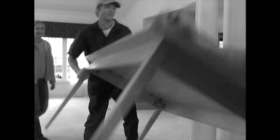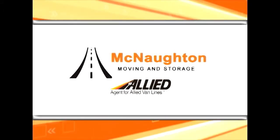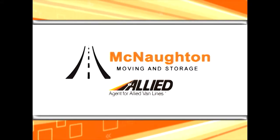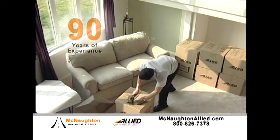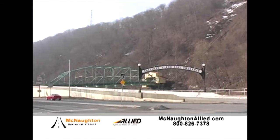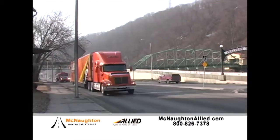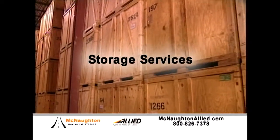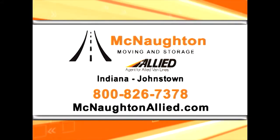If you've ever moved yourself, you know just how difficult and stressful it can be. McNaughton Moving and Storage provides a full array of professional moving services. Offering 90 years of experience, we can expertly pack your goods and relocate them wherever life takes you. Whether you're moving around the corner or around the globe, the professionals at McNaughton Moving and Storage will get you there. We also offer storage services in our clean, secure local warehouses. McNaughton Moving and Storage — we treat every move as if it were our own.